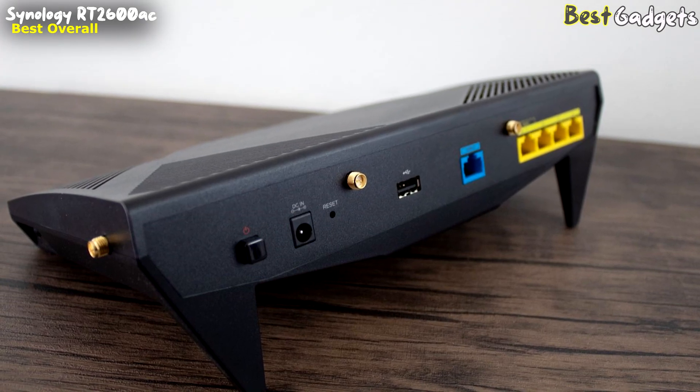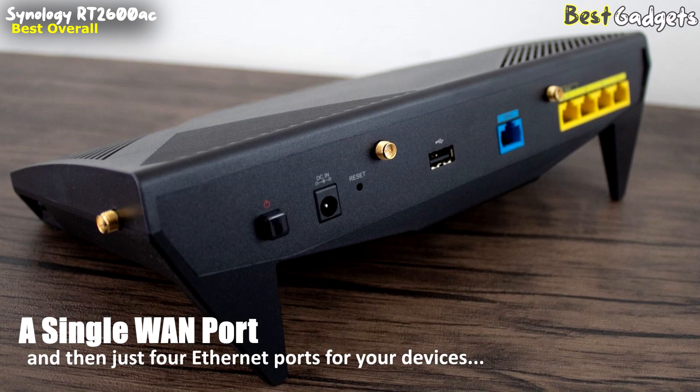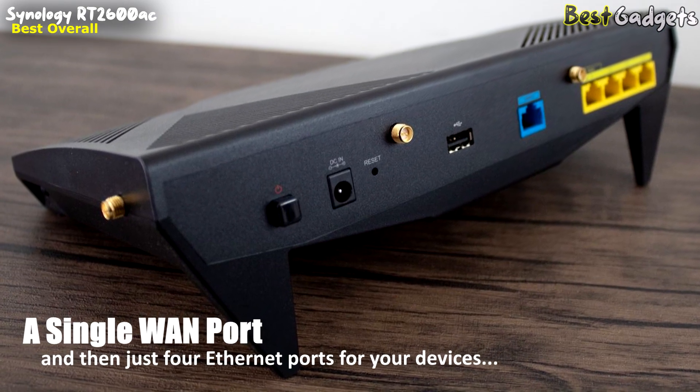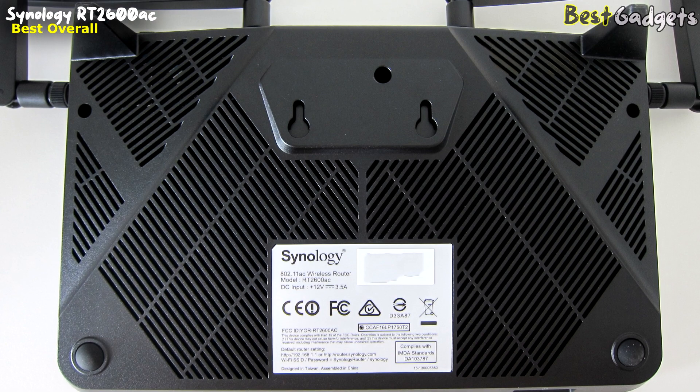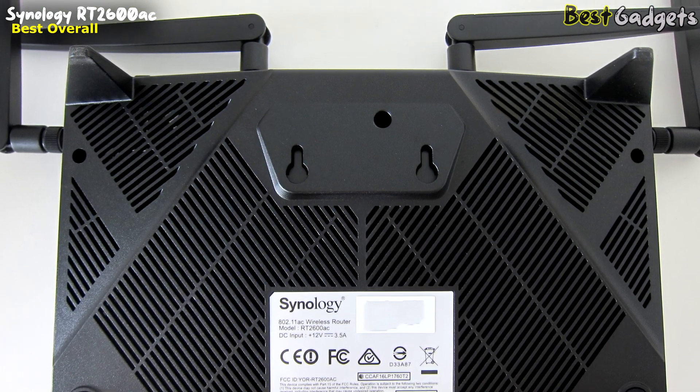It has a single WAN port for connecting to a modem and just four Ethernet ports for your devices. If you choose to use one of those as an additional WAN port, you'll definitely need to look for a switch to expand your capacity.